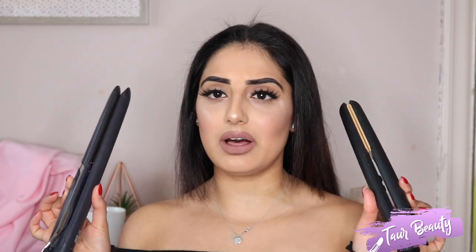Hey guys, welcome back to another video. In today's video I'm going to be comparing two hair straighteners. The two straighteners I have are the most talked-about GHD straighteners and a BaByliss straightener. I've been using both — I also have a Remington hair straightener — but I wanted to sit down today and talk about and compare both.